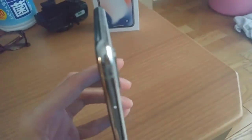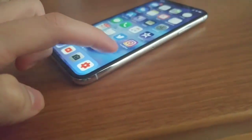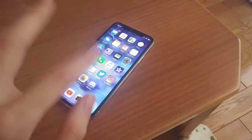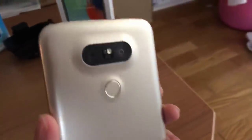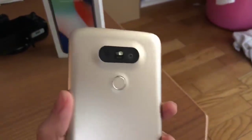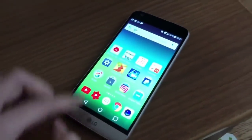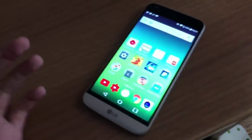Also, the lens sticks out from the back — it's not completely flat — and when you put it down onto a flat surface, it wobbles around. So if you want to put the phone on a table and type, it's really annoying because it wobbles. The LG G5 doesn't have the same problem — the lens does stick out a bit, but it's centred on the phone, so when you put it on a flat surface it's completely stable and you can type on it without wobbling.